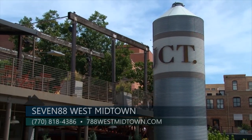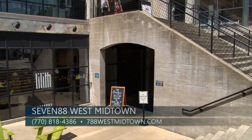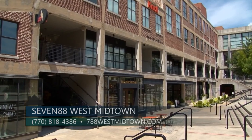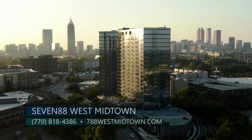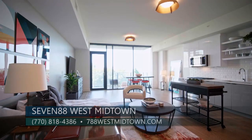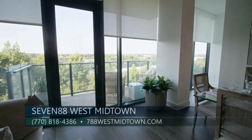Don't forget, West Midtown has a lot to offer too. Atlanta's best restaurants and shopping are a quick drive or a short walk away from 788. 788 really has it all and is available for move-in right now. Condos range from studios to three bedrooms and start in the 300s, going up to the million-plus. For more information, call 770-818-4386 or go online to 788westmidtown.com.